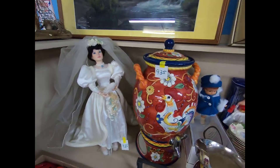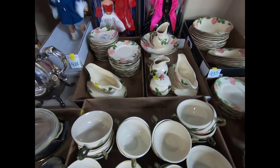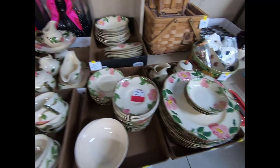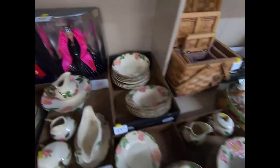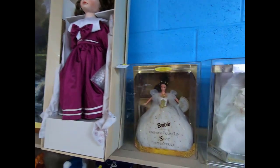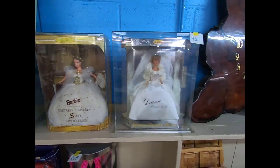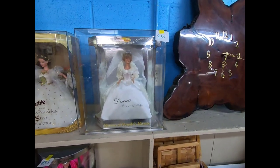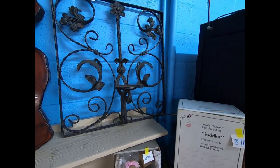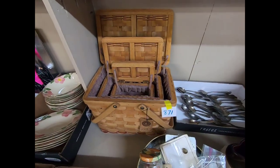We got some dolls, some silver, and this is a Franciscan Desert Rose set. Some Barbies — Barbie as Empress Kazan, Sissy Imperitus, and Princess Diana. A wrought iron candle holder. That is a Boyd's Bear basket set.